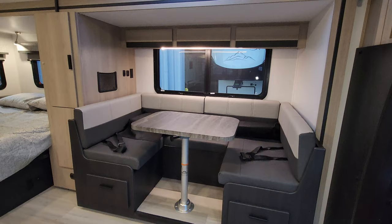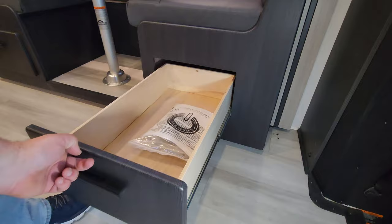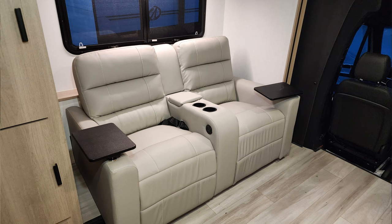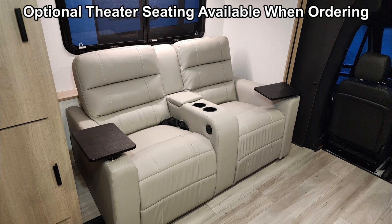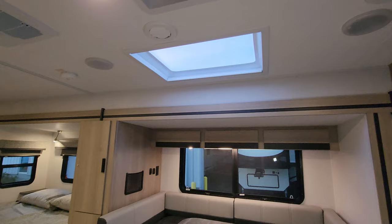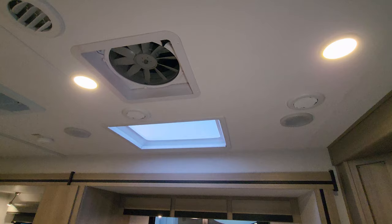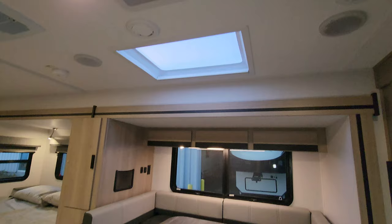We have a U-shaped dinette that will go down and make into a bed. It does have pullout drawers down below — full-extending, ball-bearing drawer-guided drawers with soft close. There's a large window that does open, an electric outlet, and a USB charger port. Up above, you have a big skylight with a pull-across shade, a large turbo exhaust fan, and a couple of speakers in the ceiling.